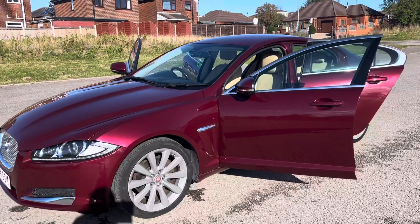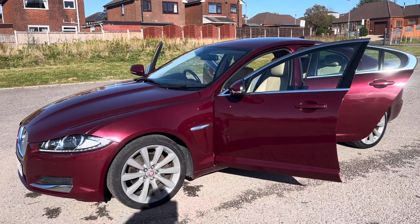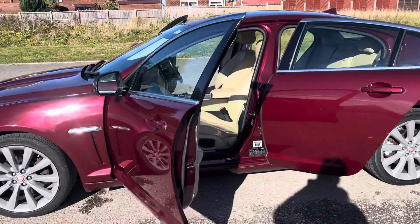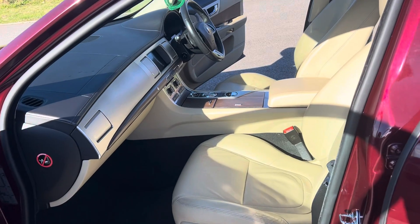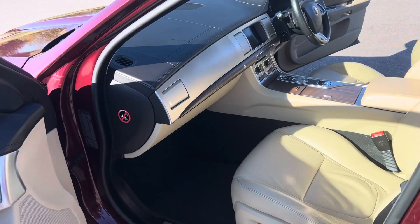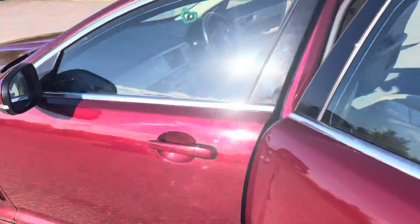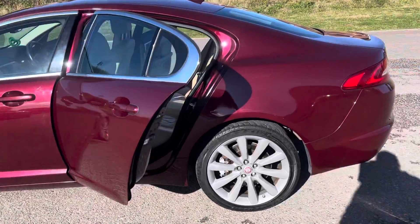Great specification on the car — a lot of it is just standard on a Jaguar build these days. Lovely 19-inch alloys all round, unmarked tyres, full electric seats for the driver and passenger, navigation, heated seats, electric windows front and back, reverse park assist. Really, really top spec.